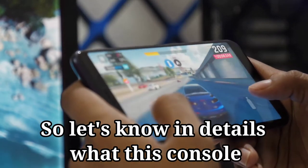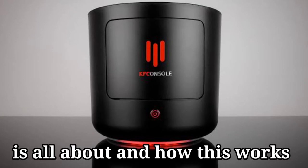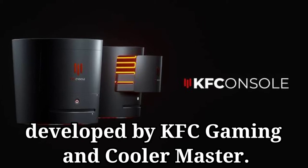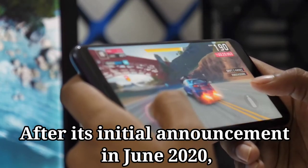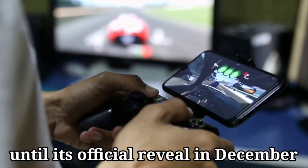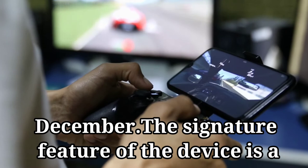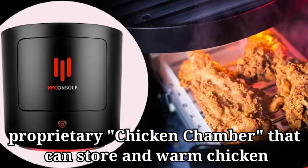So let's know in detail what this console is all about and how it works. The KFC console is a home video game console developed by KFC Gaming and Cooler Master. After its initial announcement in June 2020, it was widely believed to be a hoax until its official reveal in December. The signature feature of the device is a proprietary chicken chamber that can store and warm chicken.